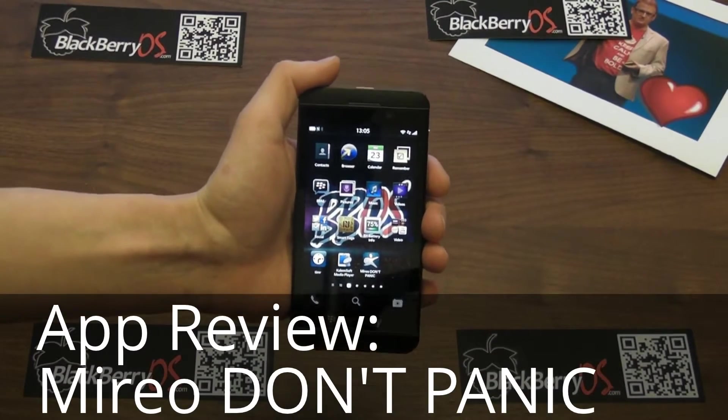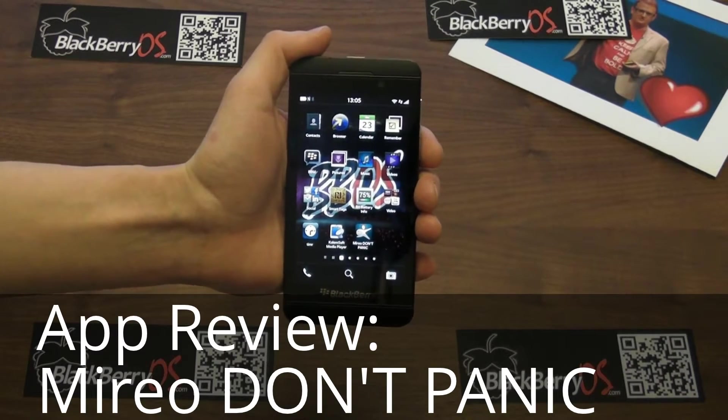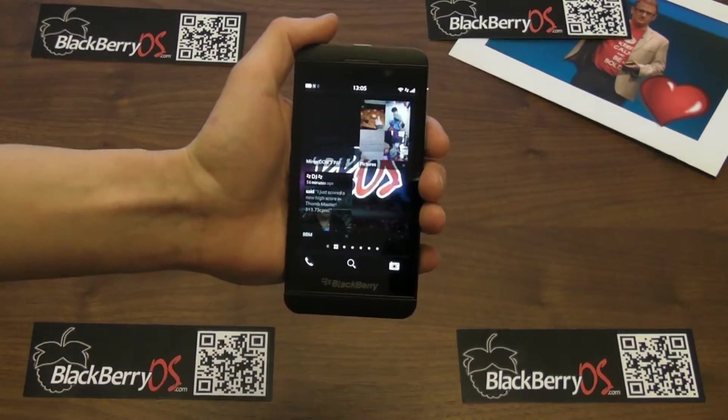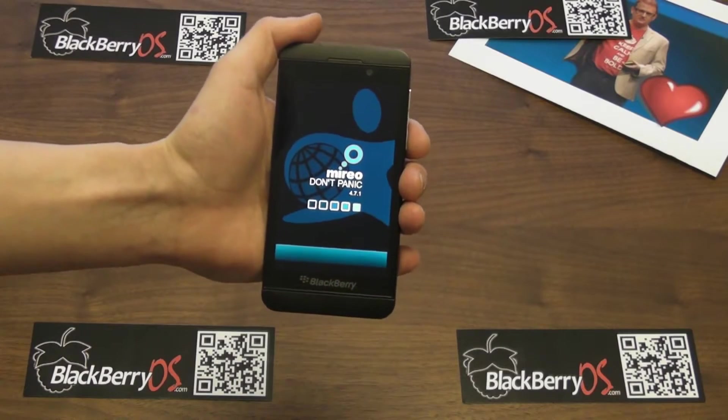Hey everybody, it's John Reed here for BlackBerryOS.com. Today I want to review a new app that's just appeared in BlackBerry World called Mirio Don't Panic. This app is an online and offline GPS navigator for the BlackBerry 10.